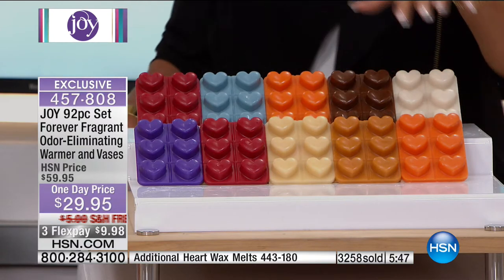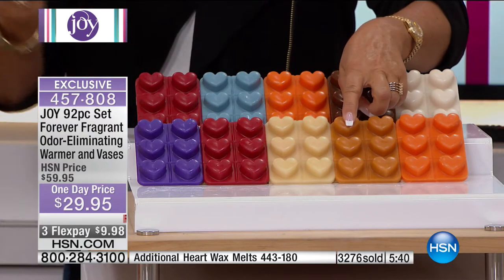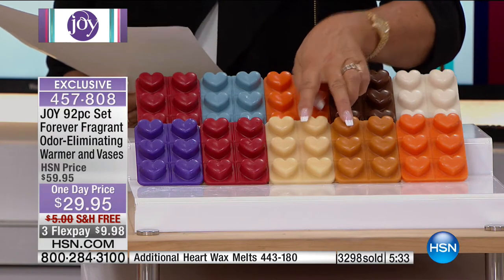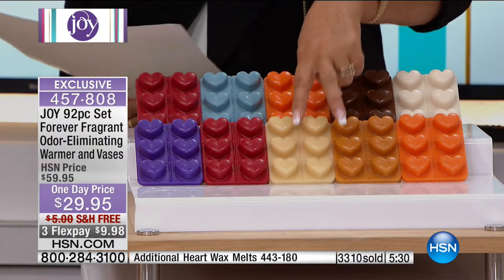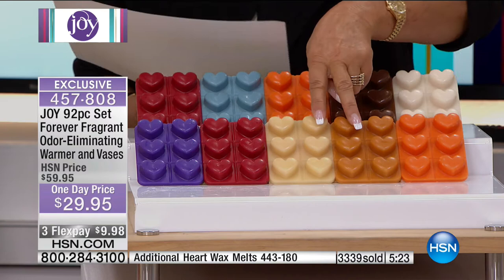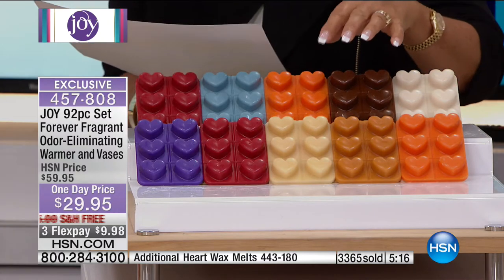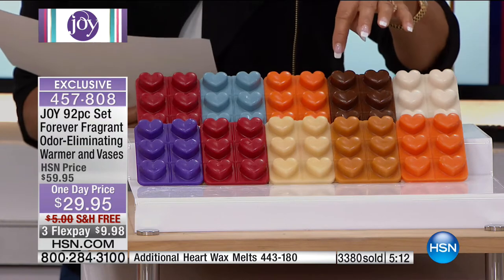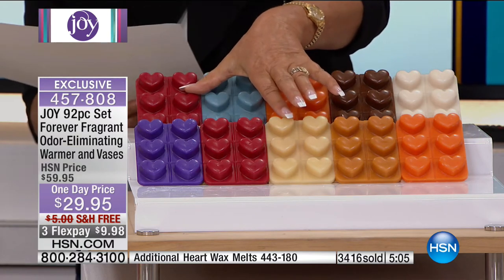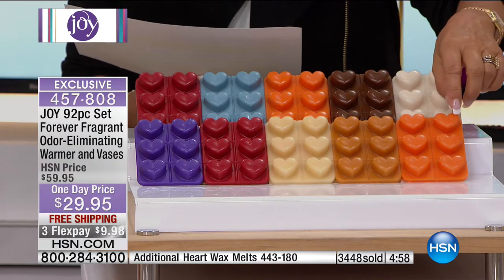Get the forever fragrance set, and pick another scent because here's what you can do: if you got pumpkin spice sticks and you bought vanilla bean cupcake wax melts — or vice versa — if you put two hearts together in the warmer you would get the scent of carrot cake. Isn't that fabulous? And sensuous vanilla blackcurrant plus vanilla bean cupcake gives you the scent of blackberry pie.